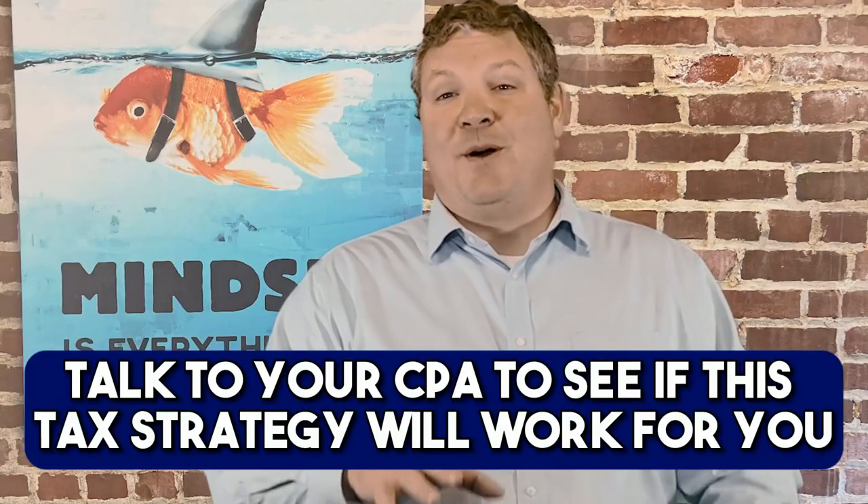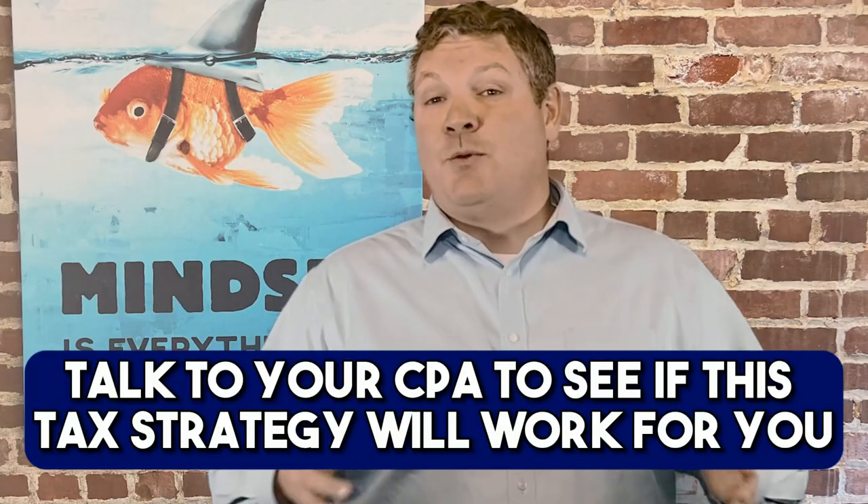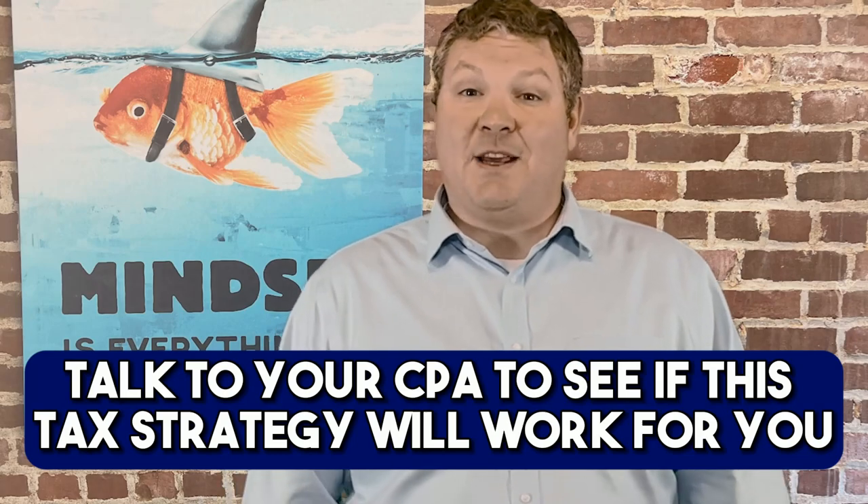Let's just remind everyone that I'm not a CPA. I'm just a real estate expert that has seen many friends and clients take advantage of this monumental opportunity. I recommend that you consult with your own accountant and advisor to ensure that you're able to utilize this additional depreciation on a timeframe that works for you.